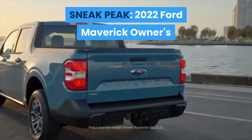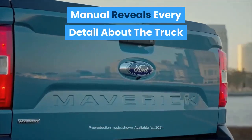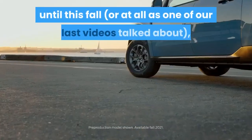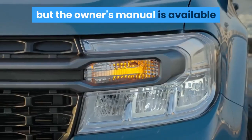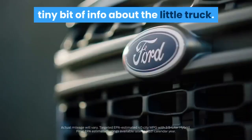We've got a sneak peek. The 2022 Ford Maverick owner's manual reveals every single detail about the truck. The 2022 Ford Maverick doesn't arrive on dealer lots until this fall — as one of our last videos talked about — but the owner's manual is available now if you're curious to know every tiny bit of info about this little truck.